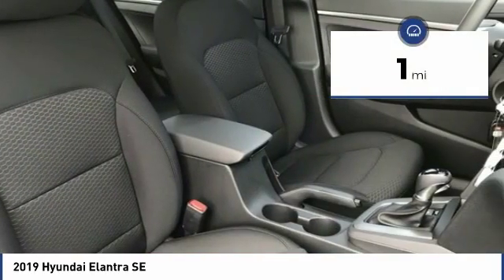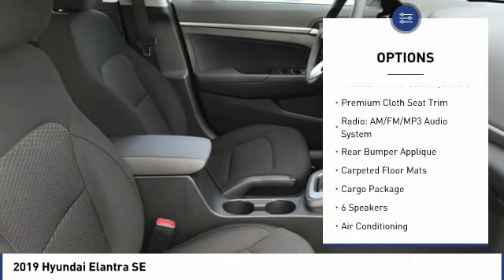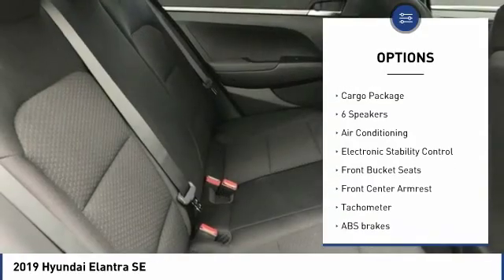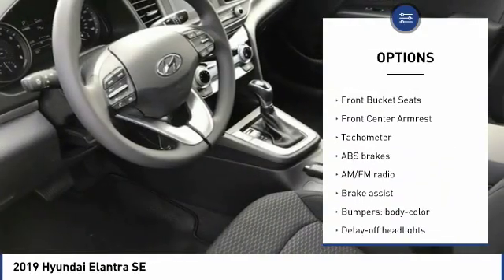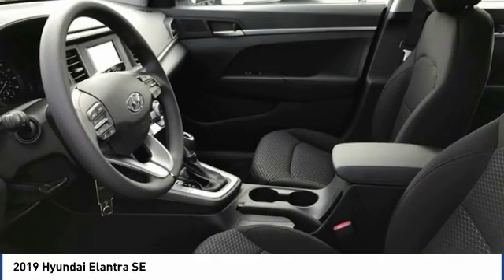This vehicle has less than 100 miles. Here are some of this vehicle's great options: traction control, dual airbags, air conditioning, power steering, trip computer, electronic stability control, security system, rear window defroster, power windows, cargo organizer.